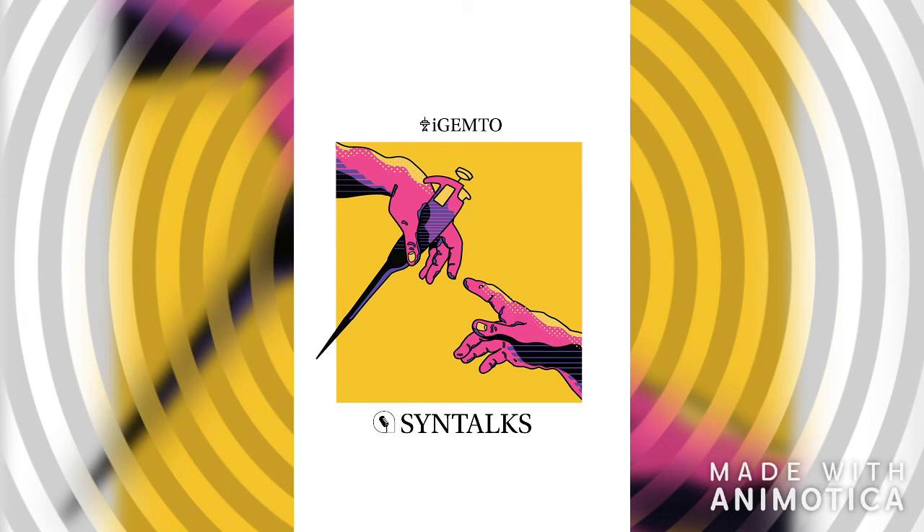That concludes our second episode. To learn more about our team and projects, you can visit our website at igemtoronto.ca, or check us out on Facebook, Instagram, and Twitter. Stay tuned for our next episode to learn more about exciting research projects in synthetic biology. Till then, this is Adnan, signing off from the Syntox Podcast.